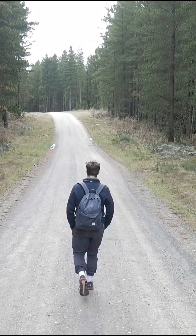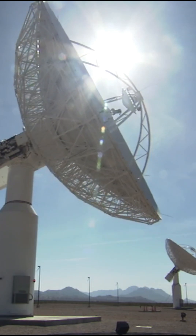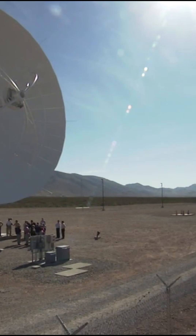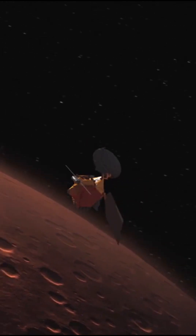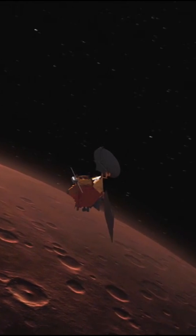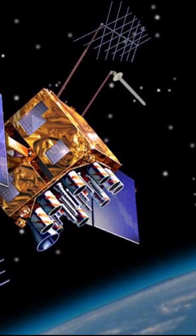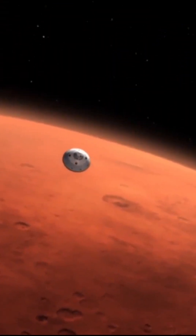Even NASA's deep space missions rely on these clocks. In fact, the Deep Space Atomic Clock (DSAC), launched by NASA, can keep time so precisely that it only drifts one second every 10 million years. That's how spacecraft navigate billions of miles away without losing track of time or direction. So next time you open your GPS or hear about a Mars mission, remember — it's not magic, it's caesium.